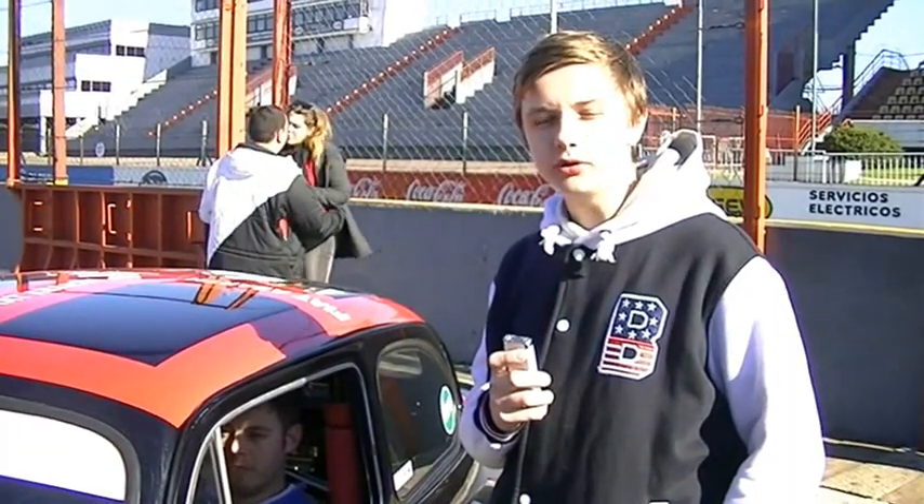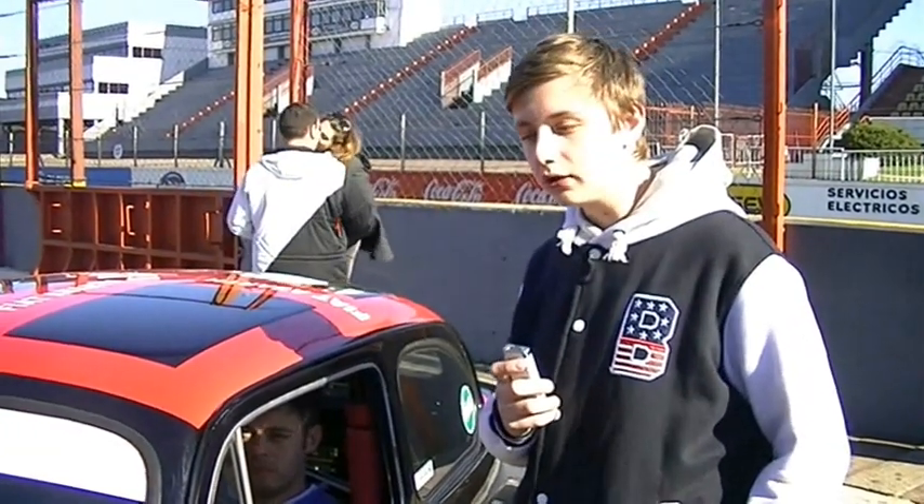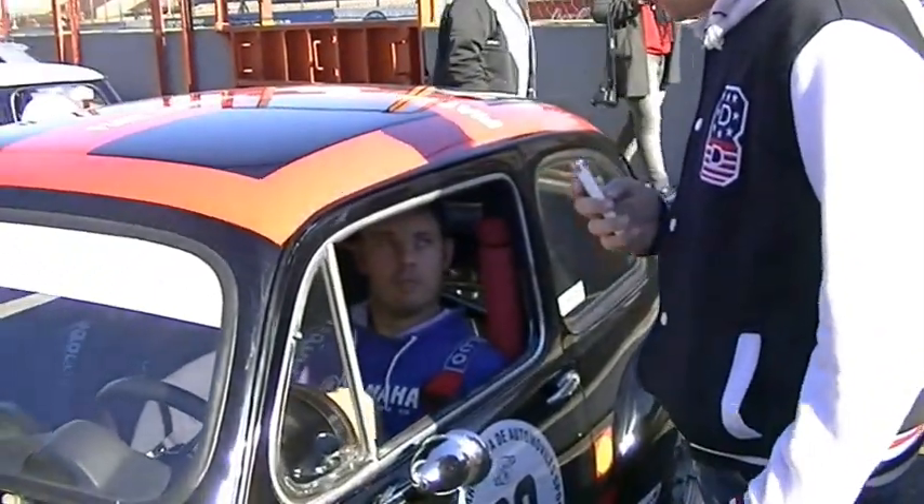Acá estamos en una nueva entrevista desde el Autódromo de Buenos Aires y acá estamos con Nicolás con su Fiat 600. Comentanos las características de este auto.